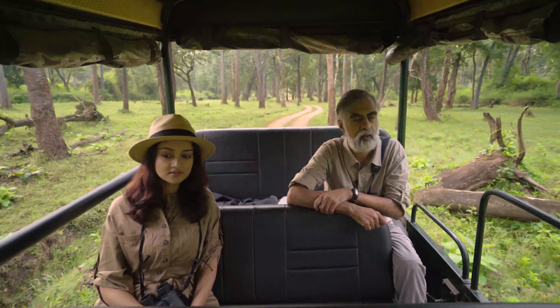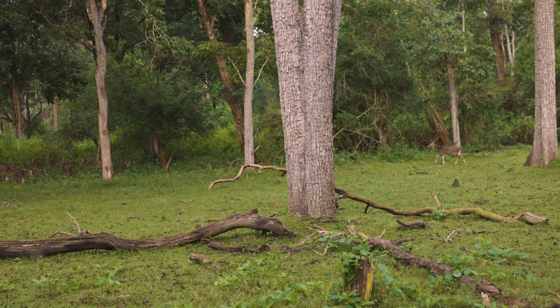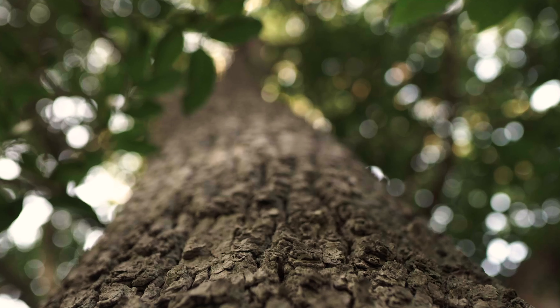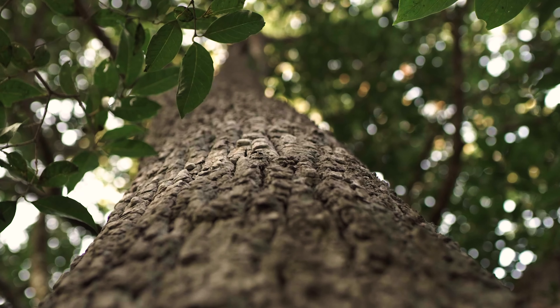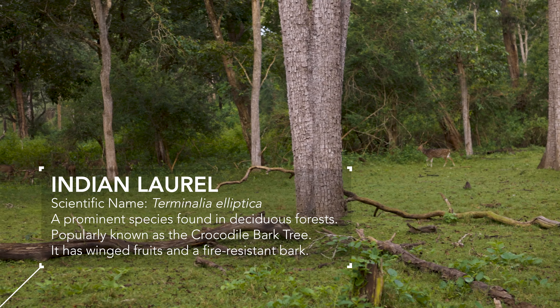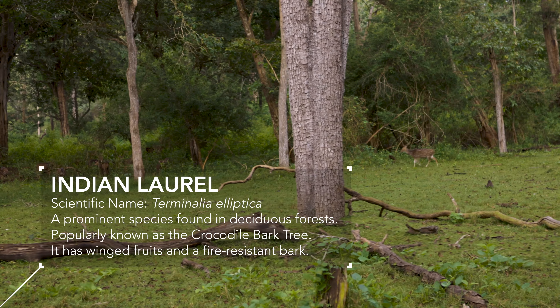Can you please stop? Look at that tree — that's the crocodile bark tree that I was talking about. The bark is so characteristic in having that wizened, textured feel to it. It's a very, very important timber species, and these moist deciduous forests are typically full of them. You'll find a good population of these trees here — a very, very important species.